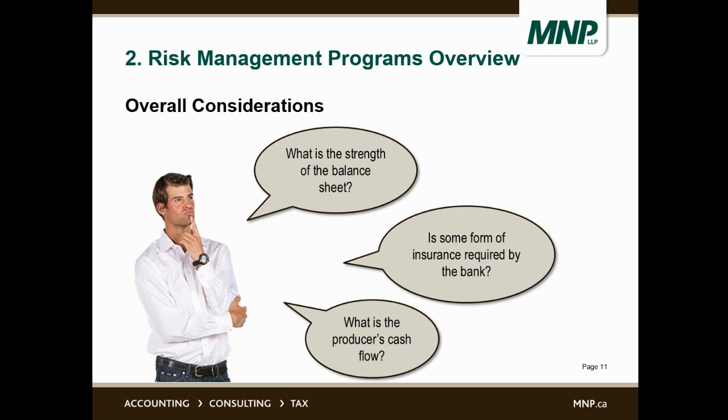When talking about risk management programs for farms, we also have some overall considerations. Besides the various programs — crop insurance, agri-stability, GARS — we need to consider the strength of the producer's balance sheet. Is there some form of insurance required by the bank? If so, it would be advisable to get that insurance. And what's the cash flow? If cash flow is the main consideration, we would gravitate towards crop insurance because that has the quickest cash flow.